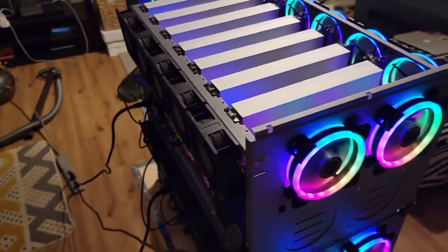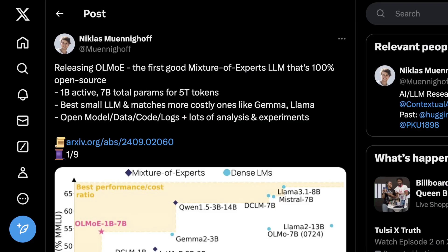So welcome to AI Flux. What's really cool about this model is it's Apache licensed, so it's properly open source. It's made up of 64 experts with eight active at any given time, most of which have been trained on around 5 trillion tokens, which matches both Google's Gemma and Meta's Llama in performance. And the most impressive part is it generally performs with an order of magnitude faster speed than both Gemma and Llama.